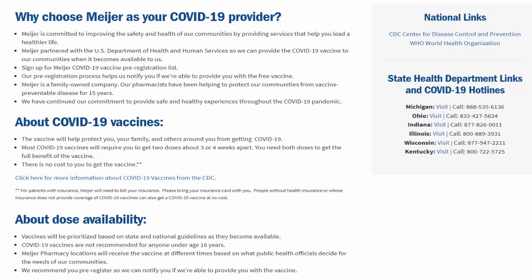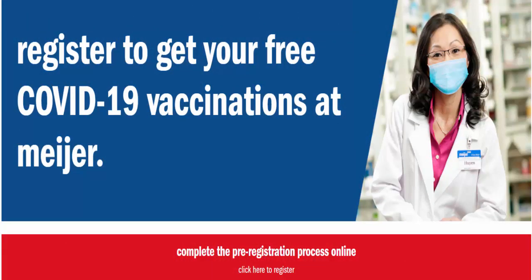You need to choose Mare as your COVID-19 provider. There are several reasons provided by Mare, including their commitment to improving the safety and health of communities. Mare has also partnered with the United States Health Department and Human Services to provide the COVID-19 vaccine to communities. Signing up for the Mare COVID-19 vaccine pre-registration list is easy and the vaccine will be provided free to all.